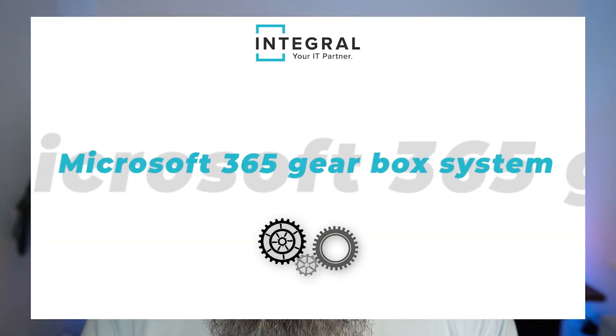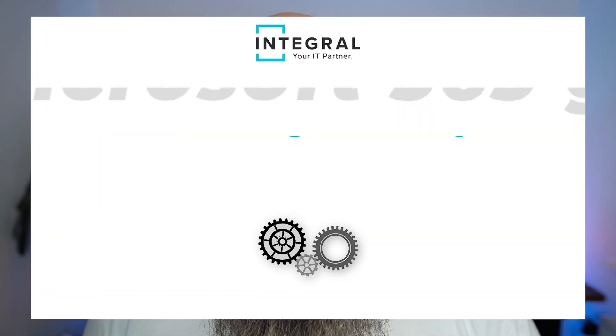In fact, lots of businesses just use Microsoft 365 for Outlook, Word, Excel, and PowerPoint. What a waste of money. That's why we've developed the Integral IT Microsoft 365 Gearbox System.